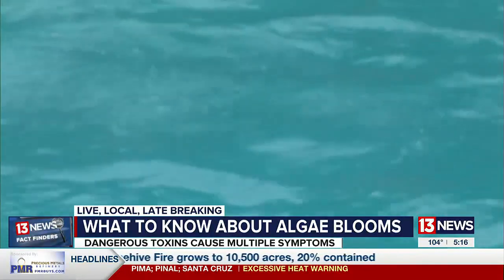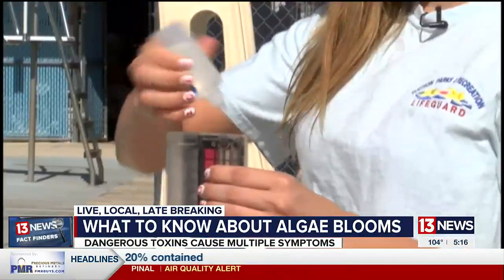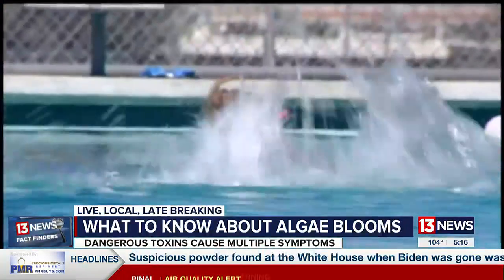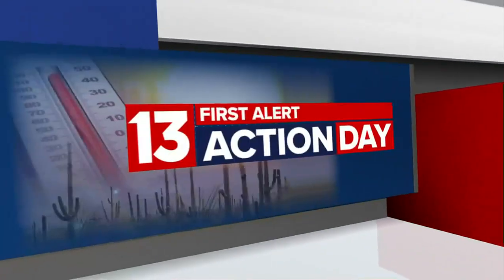Black algae hooks into your pool's crevices, or can look like spots or spores on the surface. Shocking the water will not get rid of it, so it's best to call a specialist for help. We have more resources, plus how to report blue-green algae if you see it, with this story on our website.